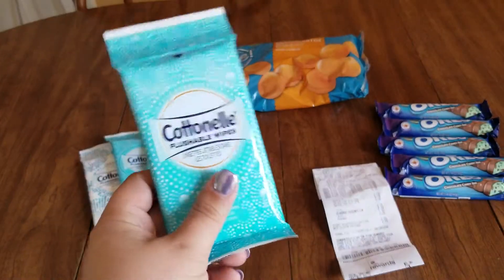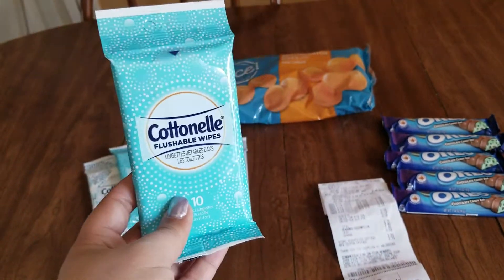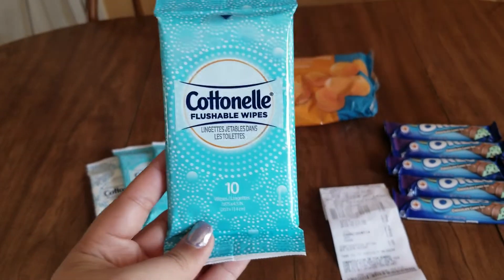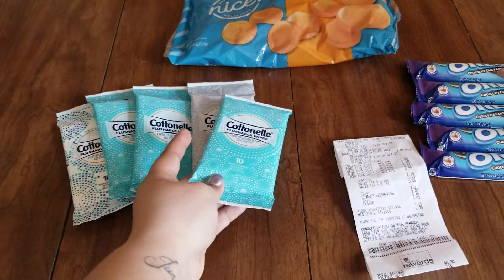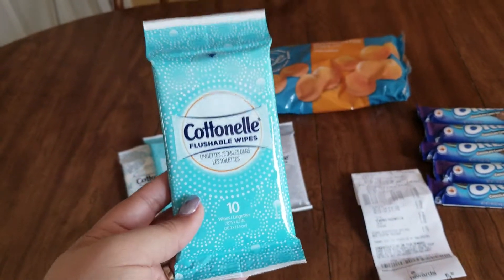You can bring it to work, in the car, on vacation, or just even keep these at home — whatever you want to do with them. So I got five packages and they are priced at $1.09 a piece.